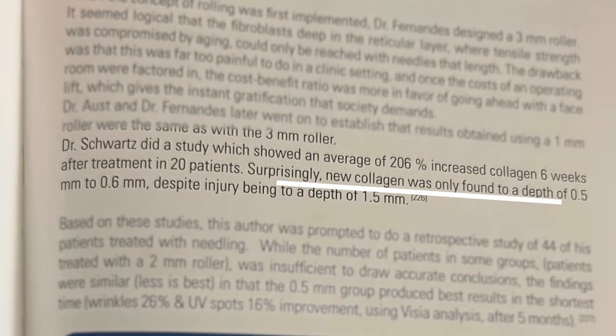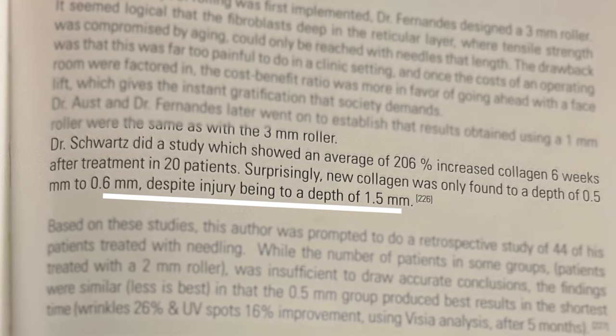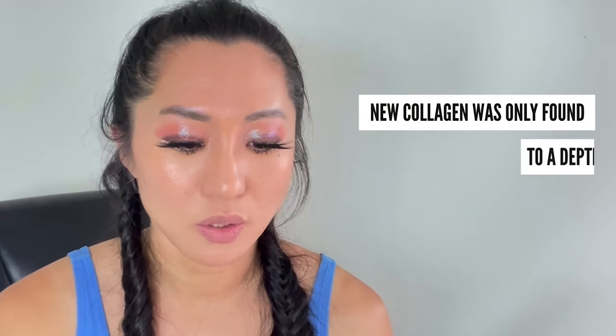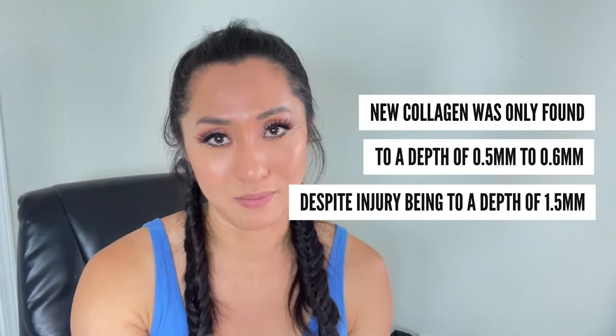Dr. Schwartz did a study which showed an average 206% increased collagen six weeks after treatment in 20 patients. Surprisingly, new collagen was only found to a depth of 0.5 to 0.6mm, despite the injury being at a depth of 1.5 millimeters. So new collagen was only found at 0.5 to 0.6mm despite injury being at 1.5mm.